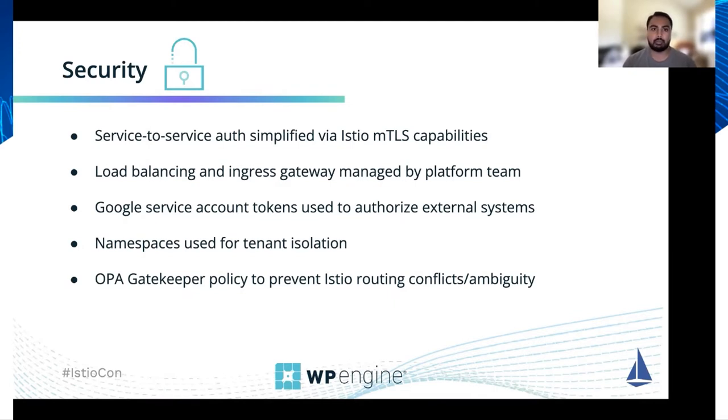With our platform, the platform team is responsible for managing both the load balancing and ingress capabilities for the Istio ingress gateway, and application developers can just focus on building their applications. When systems outside of the service mesh want to integrate with systems within the service mesh, we're using Google service accounts to represent their identities, and we use Google service account tokens along with Istio's JWT authentication and authorization capabilities to accept those requests.